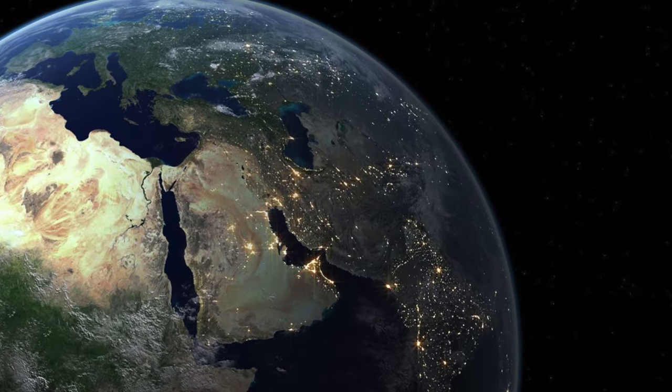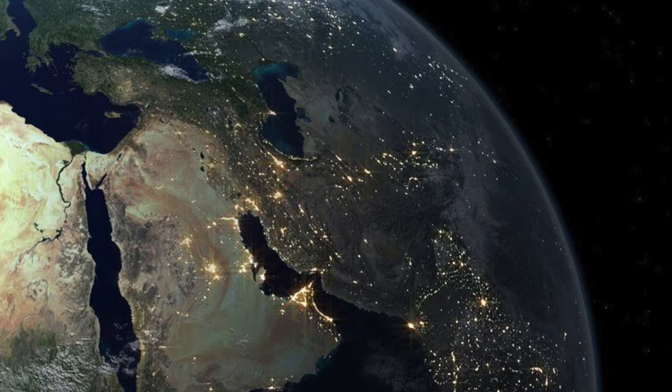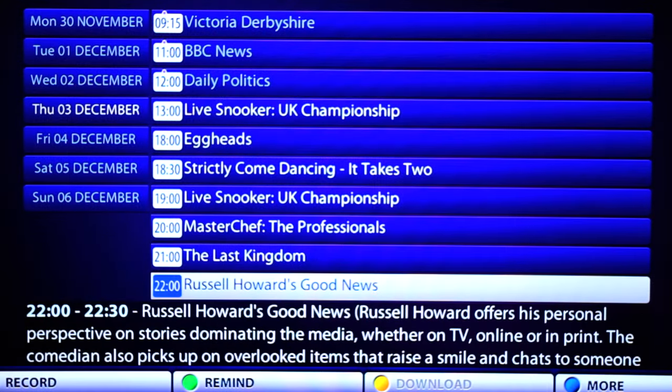This is extremely useful for people who live in different time zones, as you can watch TV at a time that makes sense to you. Choose the day and time of your missed show and press play. No need to set up a recording or panic if you have to go out halfway through a show.